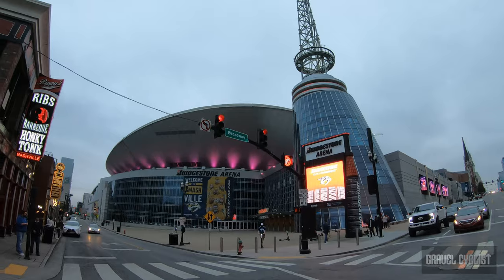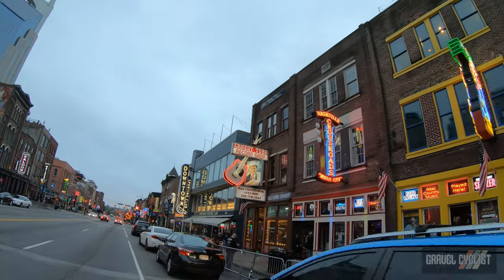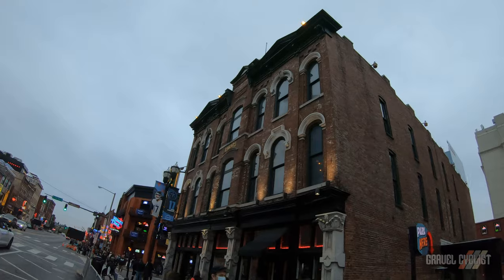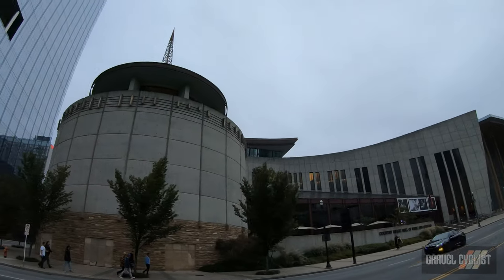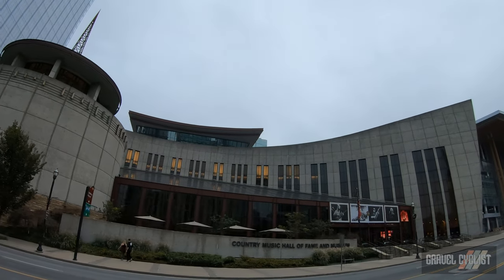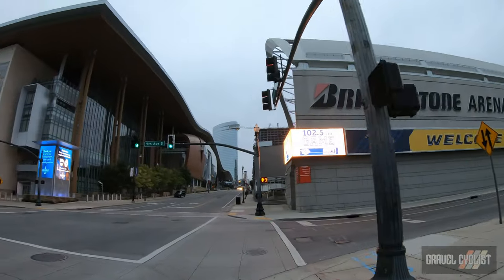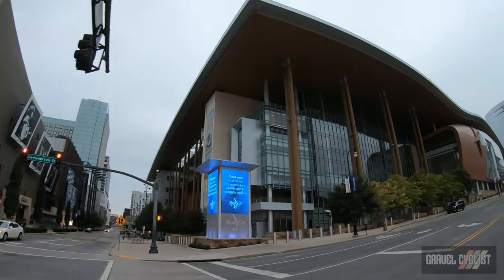Bridgestone Arena. Here's the other side of Broadway. Across the road is the Country Music Hall of Fame and Museum, because the city of Nashville is known for its country music. If you ask me to describe anything about country music, I don't know a bloody thing — although I do know who Keith Urban is, the Australian bloke. That's about it.